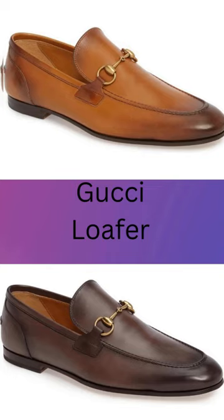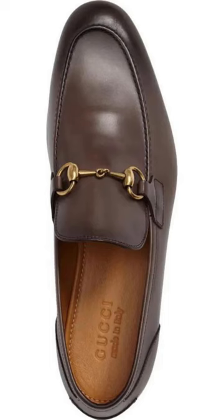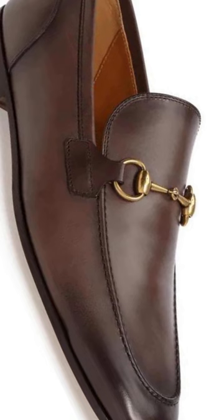This is a must-have loafer to add to your wardrobe, the Jordan Horse Bit Loafer by Gucci. The apron-toe, goldstone horse bit can be dressed up or dressed down with a nice pair of khakis.